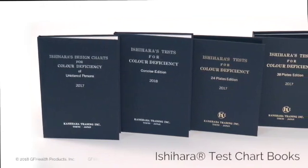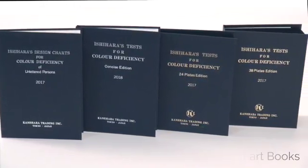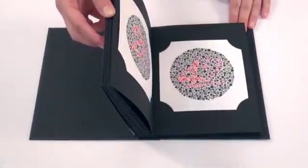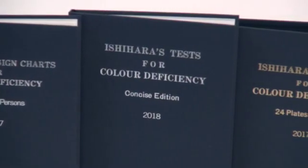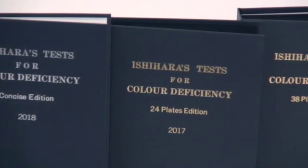Introducing Ishihara Test Chart Books for Color Deficiency. The Ishihara Test is a color perception test for discovering congenital color blindness and red-green blindness. As the exclusive wholesale distributor in the US and Canada, GF offers four special books determining the kind and degree of defects in color vision.